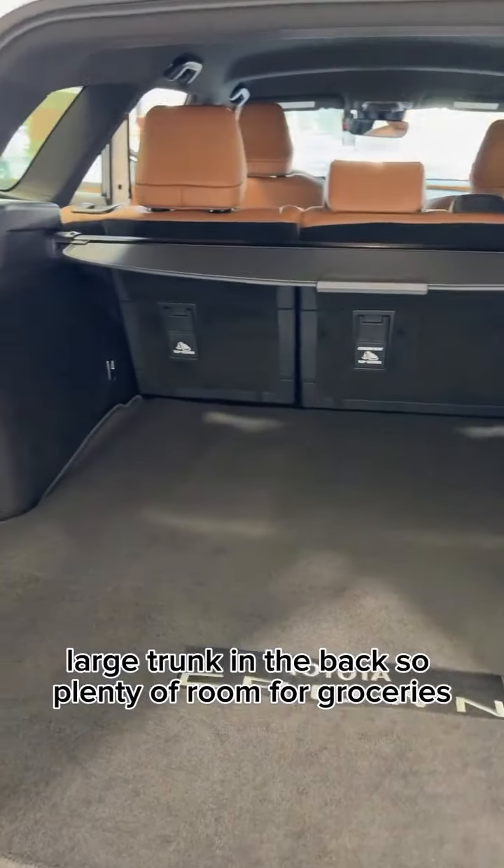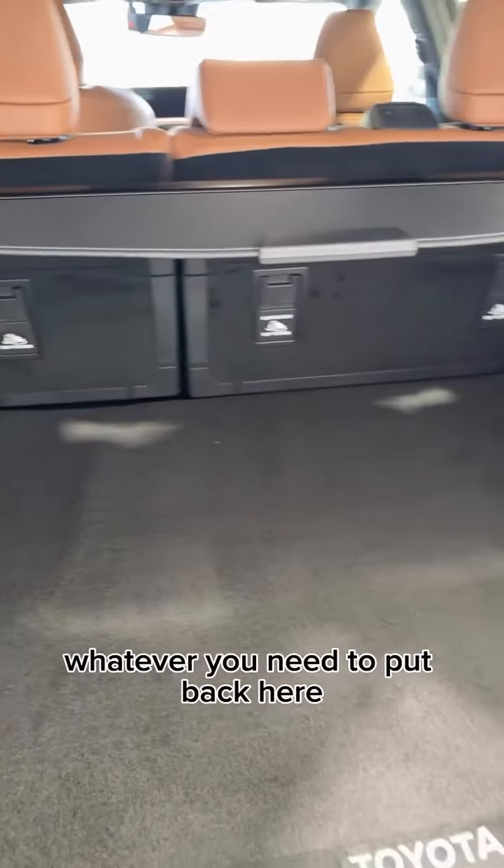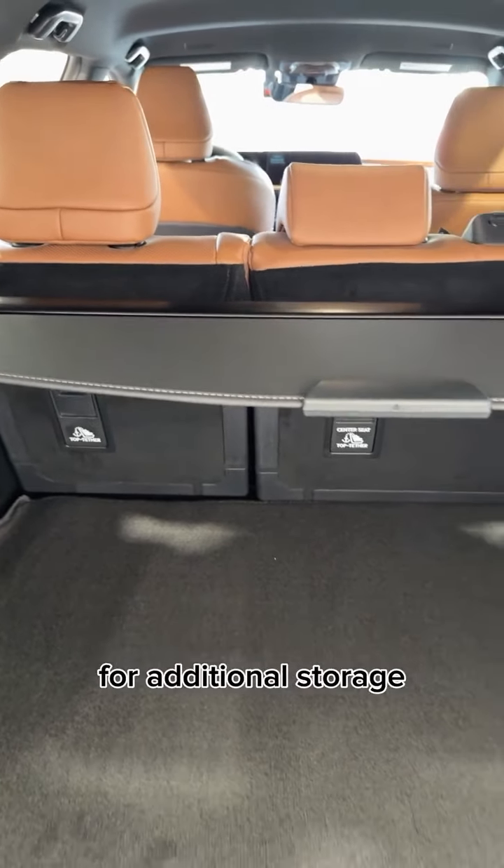There's a large trunk in the back, so plenty of room for groceries or whatever you need to put back here. The second row also lays totally flat for additional storage.